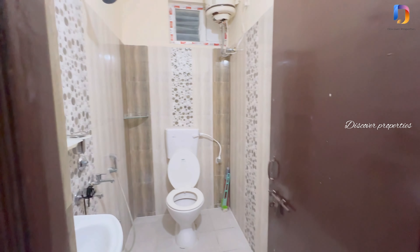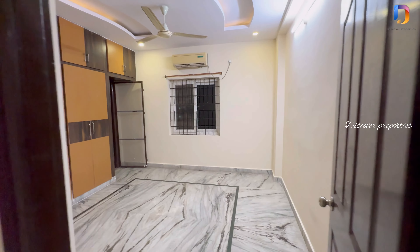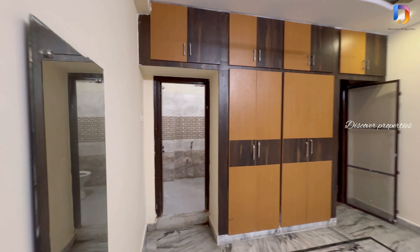This is the common washroom — we are going to provide the bathroom right here. We also have a separate room as well, and a balcony.